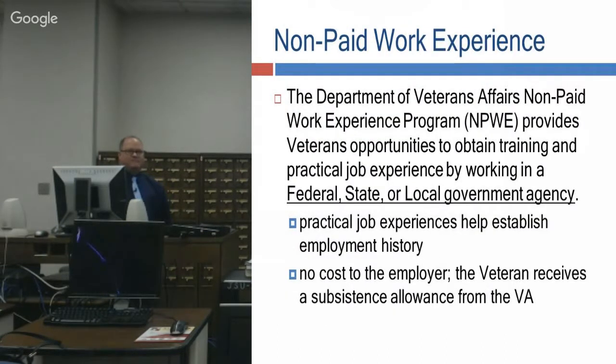For veterans who are prior service, the VA will help them under a non-paid work experience program, where that individual can come out and work for you while the VA pays them a subsistence or stipend. It's no cost to the employer — like here at the library, you could bring a veteran in and have the VA help pay for them. It's a good work program and doesn't cost you a penny.